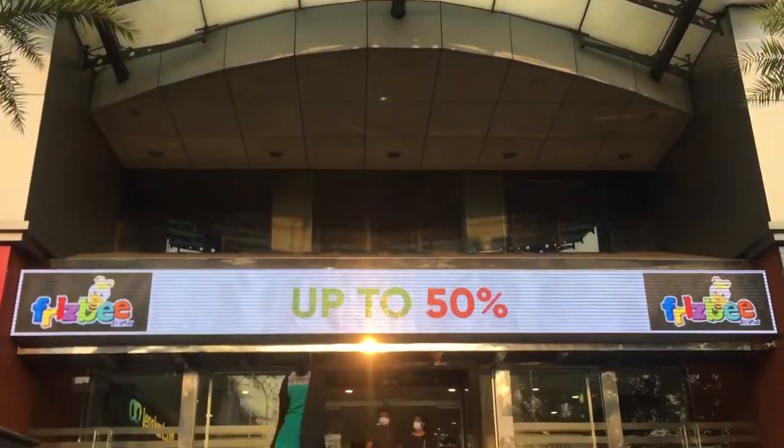Hello guys, welcome to Appoo's vlog. Another video on your vlog — don't forget to like, share, subscribe, and follow on my Instagram. Link is in the description. Back to the video, guys.